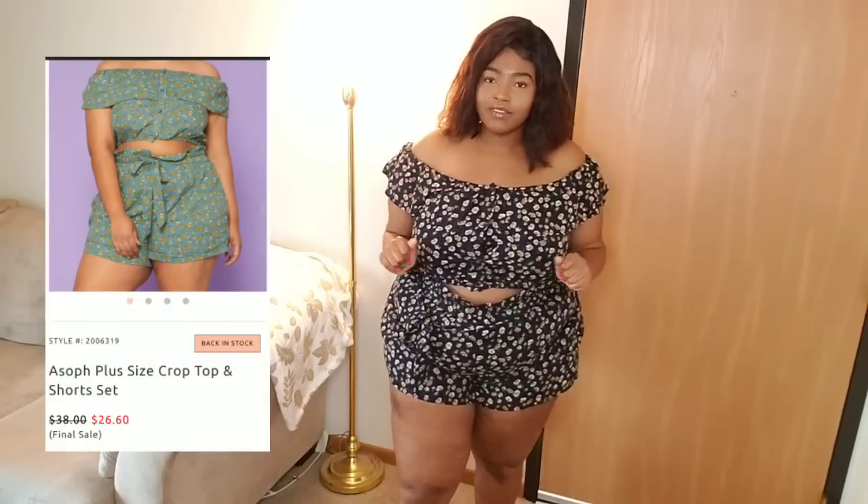I'll also list the code down below. They do update their website quite frequently and they are adding a whole bunch of new items, so they are definitely expanding and doing big things. They offer a variety of sizes, so let's go ahead and get started with outfit number one.